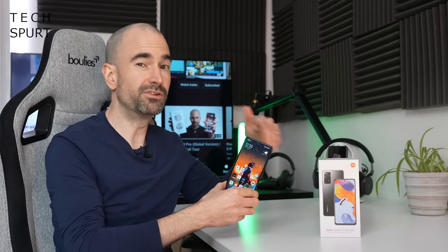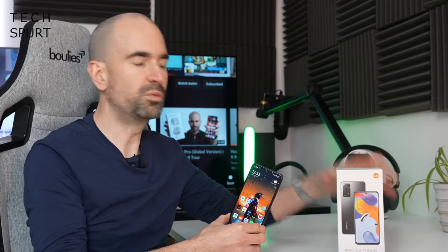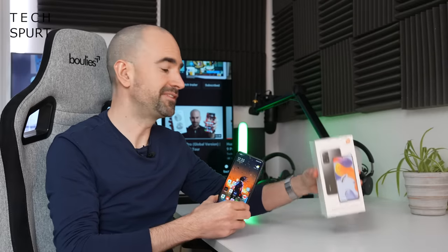So what I'm going to do now is whip the Pro out of its box, take you on a full-on tour of the hardware and the software, and compare it side by side with the original Redmi Note 11 to see whether it's worth the upgrade. And for more on the latest and greatest tech please do poke subscribe and ding that notifications bell.